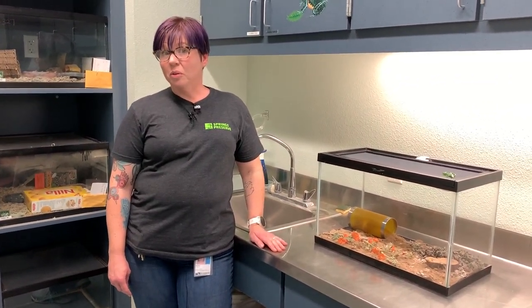Hi guys, my name is Rachel and I'm here in our animal clinic where we keep some of our animals that are not currently on exhibit. In honor of World Rat Day, we are here to honor our rats that we have at the Springs Reserve — the kangaroo rat.